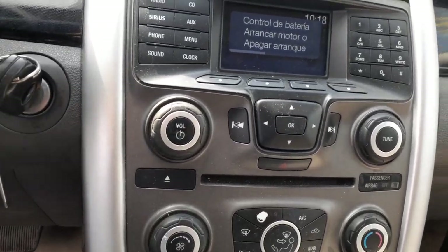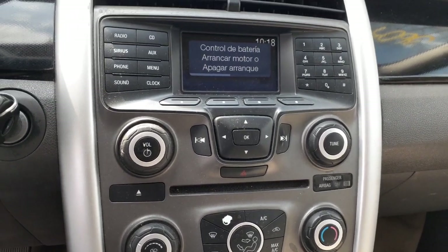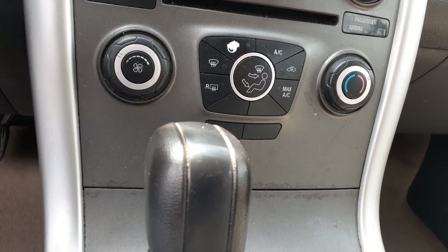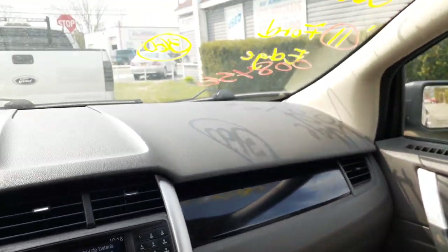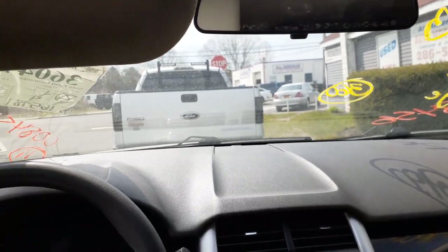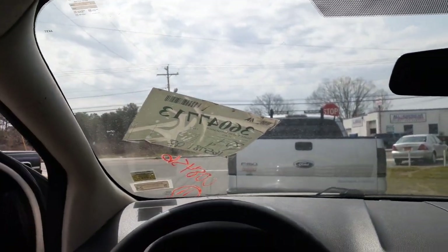Here's your radio — works good. It's an AM/FM single CD, 4.2-inch screen with the heater controls. Dashboard is like a gray. You got all airbags here. You got an inside rearview mirror — it's a plain Jane, nothing special. Your visors are both just mirrors and sliders, not lit up or anything.